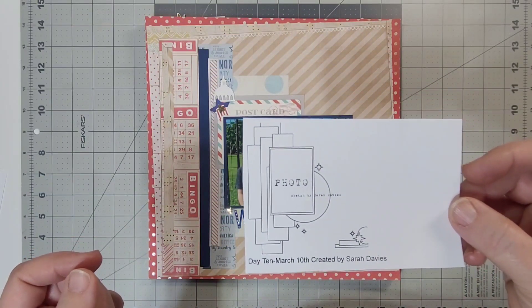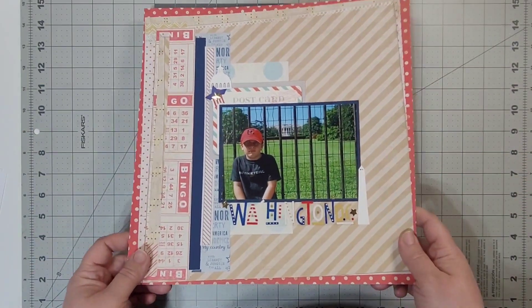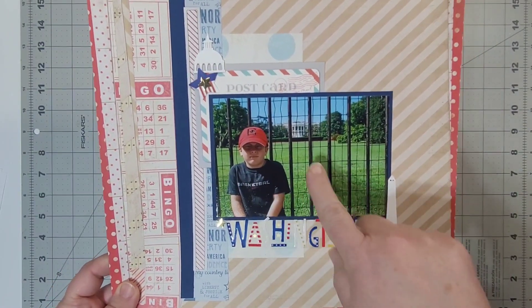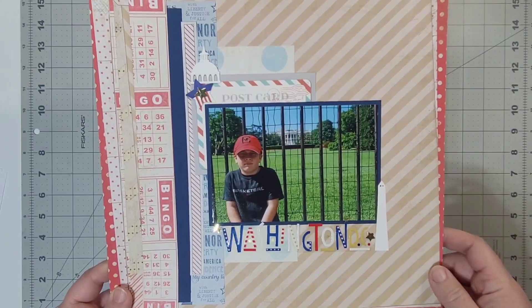This is my little man sitting at the fence in front of the White House when we were in Washington DC — the very first time we ever went. I really like this layout.